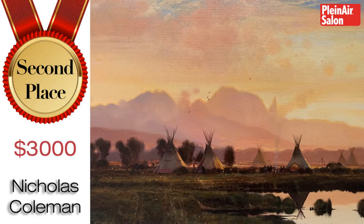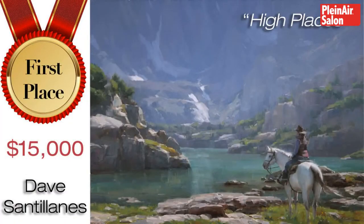We're going to be doing a feature in the magazine. For the December-January issue, we'll have a small feature that will feature Jennifer and whoever the next two are. Congratulations, and we'll see you at the plein air convention. Now the second place prize, which is $3,000, goes to Nicholas Coleman. Congratulations to Nicholas — what a spectacular piece. Thank you so much. Well, it's a beautiful piece. I guess that pretty much leaves us with the winner. The winner of the $15,000 grand prize — Dave Santiani's.